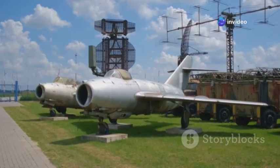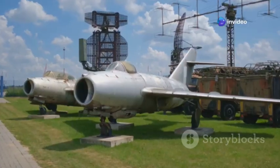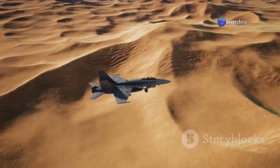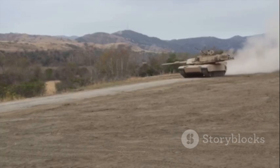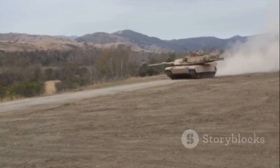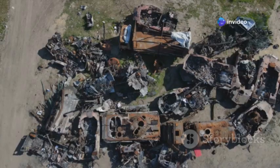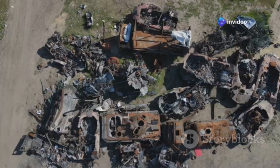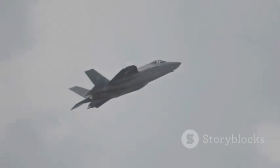The result? The A-10. A masterpiece of function over form — every aspect of its design driven by its mission. Its legend was forged in the Middle East, especially during Operation Desert Storm, where it decimated Iraqi armor and proved nearly indestructible, becoming a symbol of American air power. Pilots returned with stories of aircraft riddled with holes, yet still flying home.